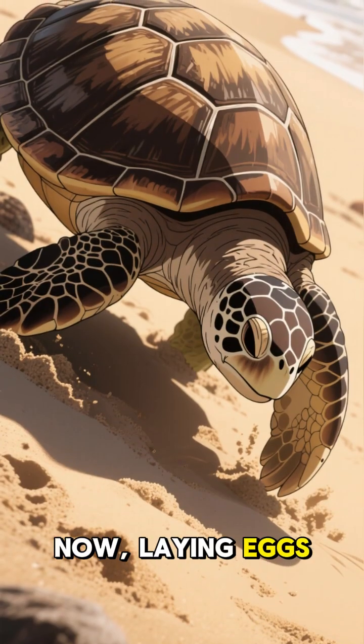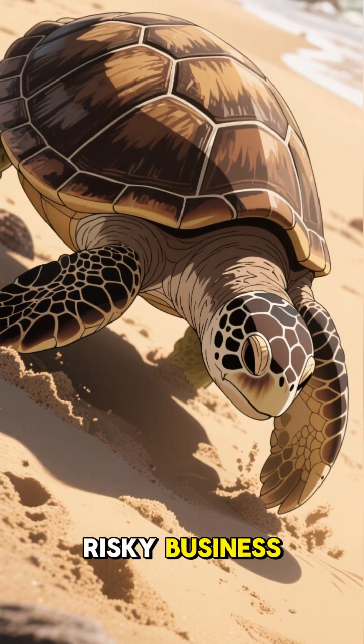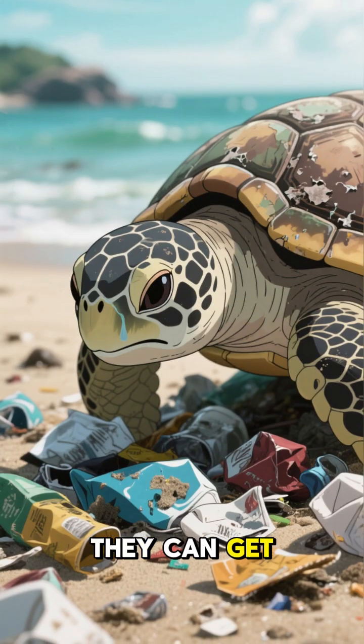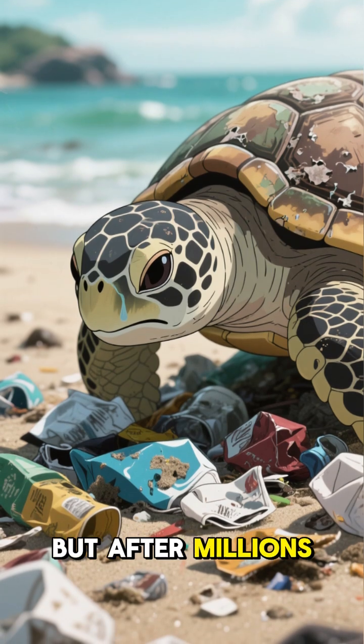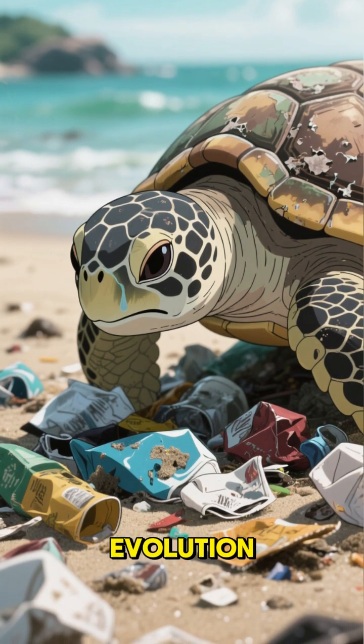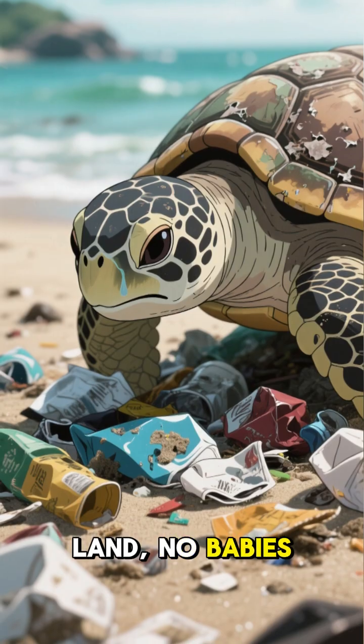Now, laying eggs on land is risky business. Turtles move slow — they can get stuck in trash or even get hunted. But after millions of years of evolution, they decided: no land, no babies.